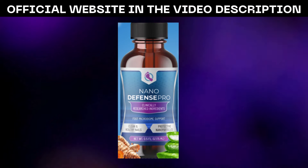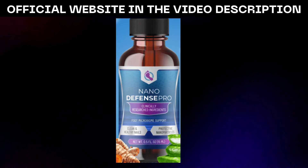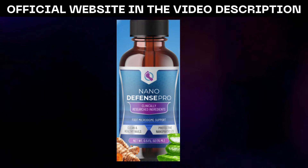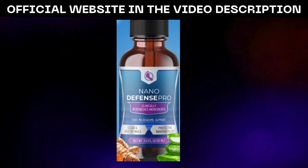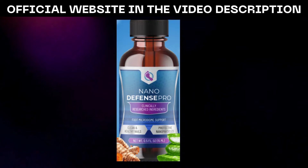From NanoSilver, renowned for its antimicrobial properties that combat harmful bacteria and fungi, to NanoCurcumin and NanoCorcetan, which offer potent anti-inflammatory and antioxidant benefits, every ingredient plays a crucial role in rejuvenating and protecting the skin and nails.